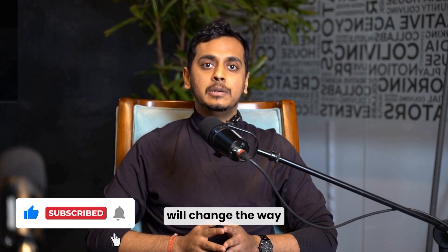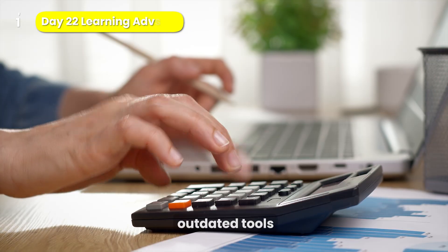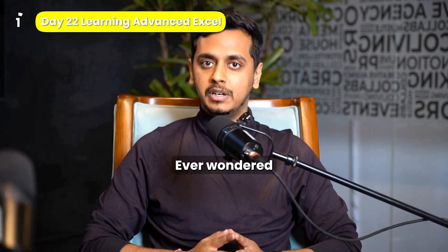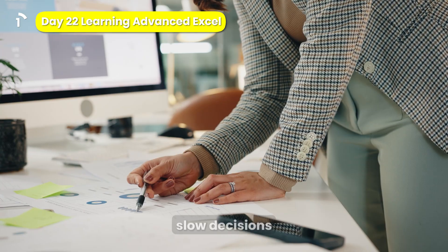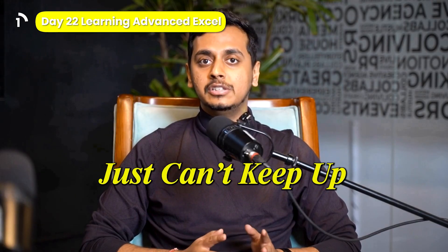The tools we're about to explore will change the way you work forever. Still using outdated tools for finance planning? Ever wondered if there's a more efficient way? Manual processes, fragmented data, slow decisions — these old methods just can't keep up.